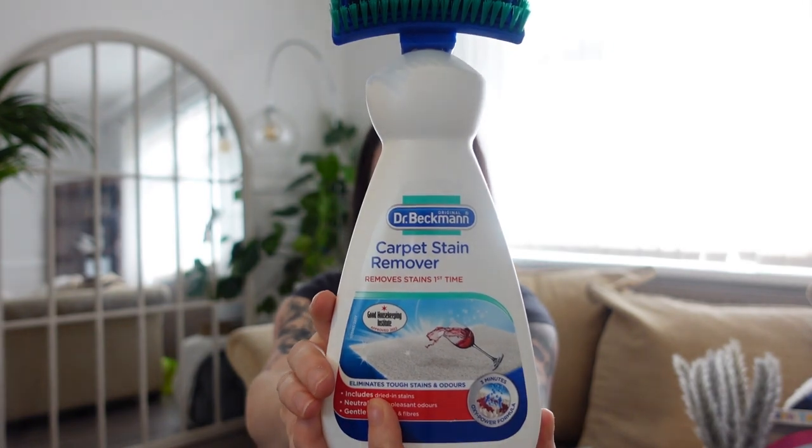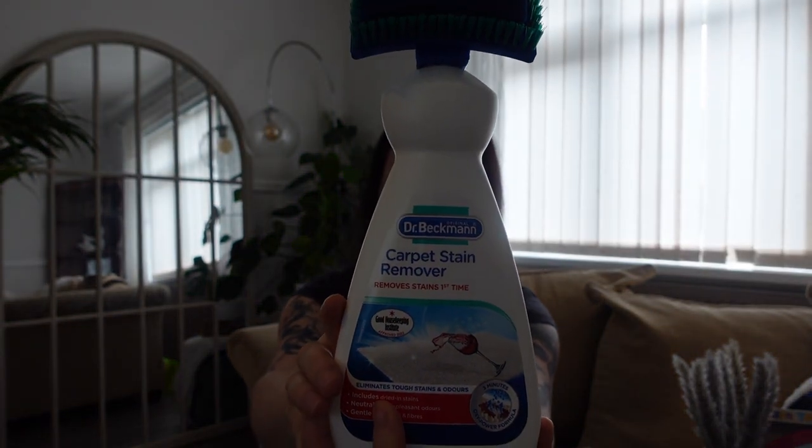Then some Dr. Beckman carpet stain remover — this stuff is really good, I swear by it. It's £2.75 a bottle and I picked it up because I'm decorating Lexi's bedroom — that's my little girl. There are a few marks on the carpet so it was either get a new carpet or the cheaper option, which is the carpet cleaner. My plan is to scrub the carpet, get it clean, and then a new rug will go down for the total bedroom transformation.